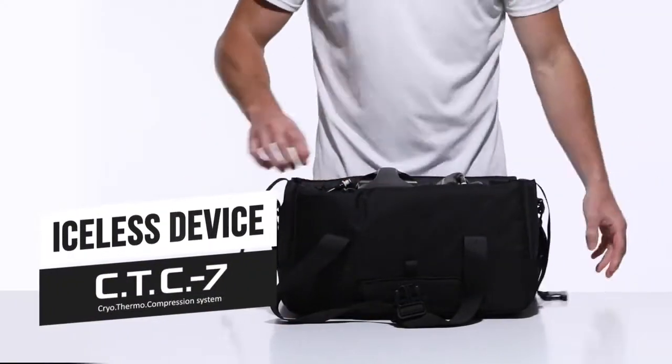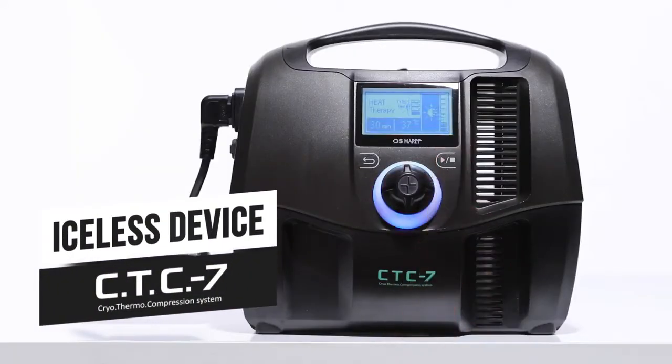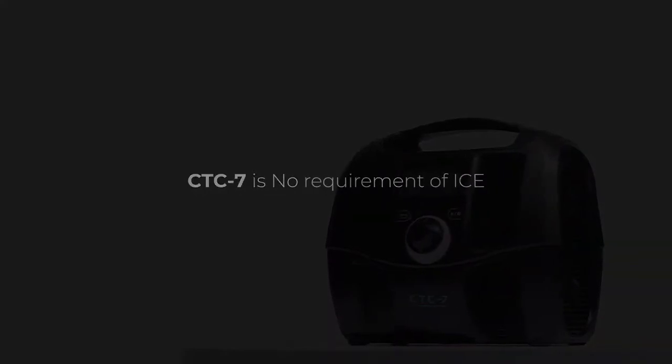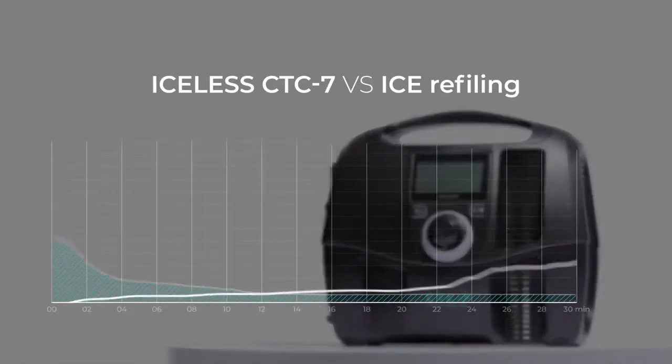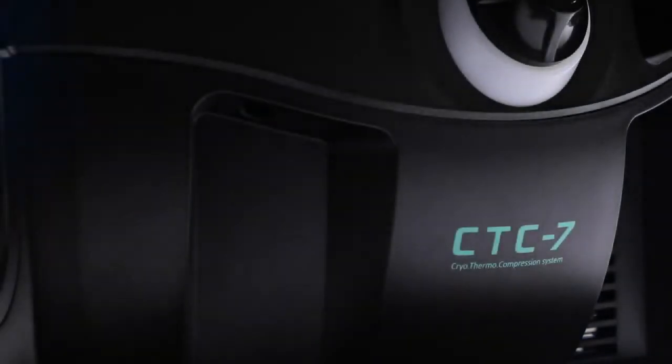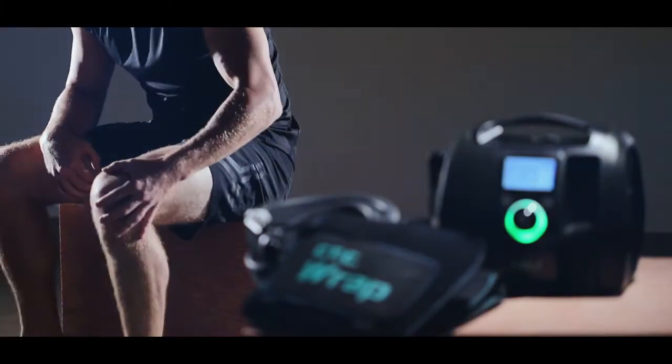CTC7 controls the temperature automatically without ice refilling. The temperature is kept constant equally during the set time, and a continuous time can be set. CTC7 makes patient recovery quicker.